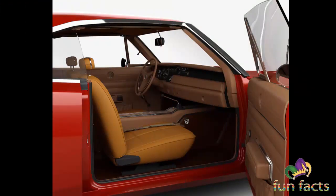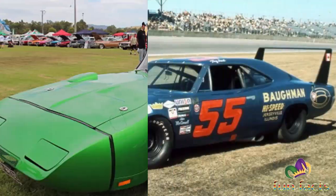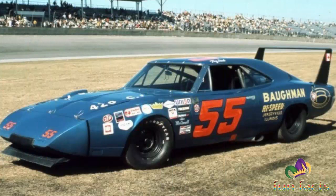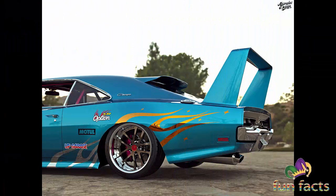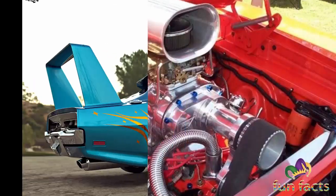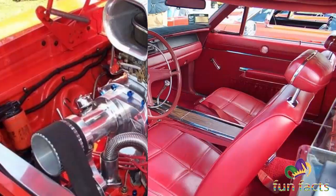Named after Daytona Beach, Florida, a center for auto racing in the 1950s, the Daytona 500 is regarded as the most important and prestigious race on the NASCAR calendar, carrying by far the largest purse. Intended to be a high-performance limited edition version of the Dodge Charger, only 505 were built with either a 440 Magnum or a 426 Hemi engine.